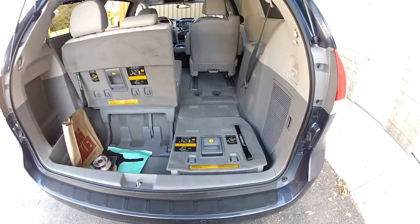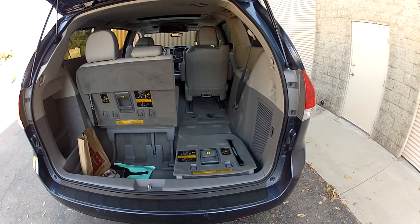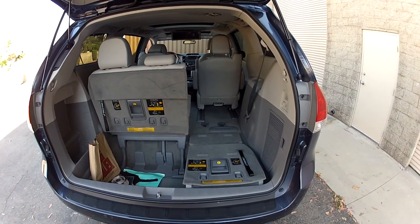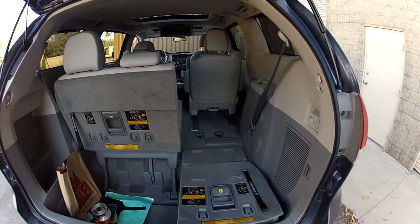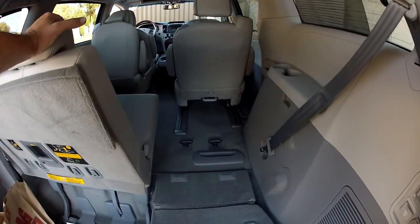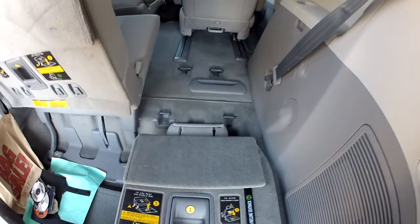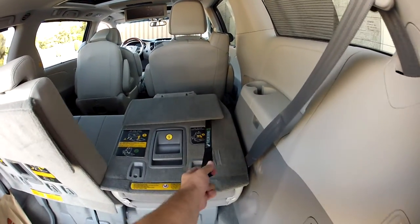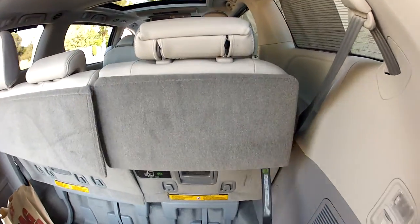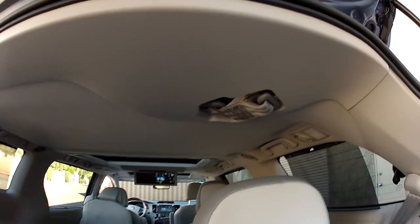The seats are super easy to operate — you don't have to be Hercules. Fold them down and you have instant cargo space. A file cabinet would fit right in that space with no problem. To put the seat back up, just flip it up with one hand. The headrests fold up and down, and there's an additional seat belt for the center that hides in the ceiling — just grab it and plug it in.